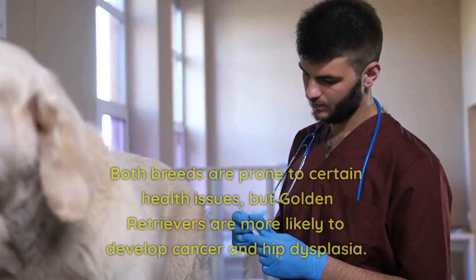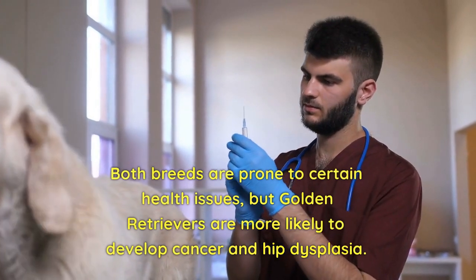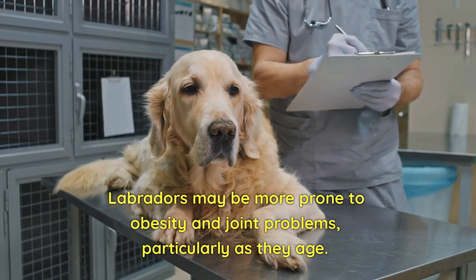Health. Both breeds are prone to certain health issues, but Golden Retrievers are more likely to develop cancer and hip dysplasia. Labradors may be more prone to obesity and joint problems, particularly as they age.